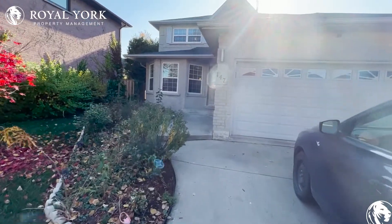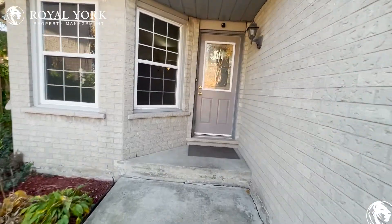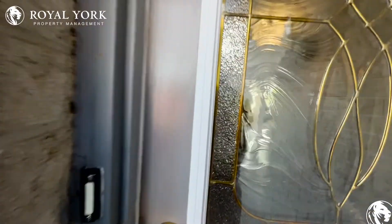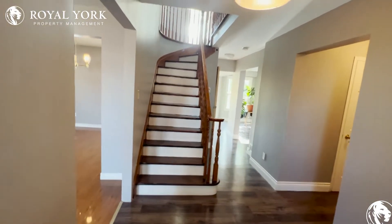Hi, welcome to 147 Rushdale Drive. This is a three-bed, two-and-a-half bath home located in Hamilton, Ontario, available for rent from Royal York Properties. As we make our way through, we're greeted by a grand staircase — absolutely stunning woodwork all around this house.